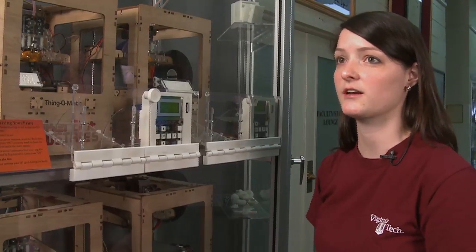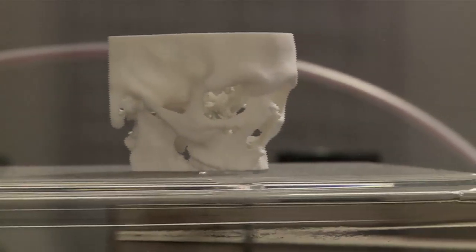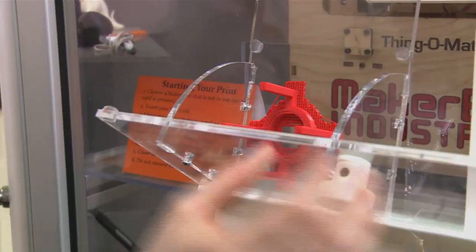It's pretty amazing how intricate the parts can be that come out of this machine. We've had chess pieces, action figures, and really complex objects. The finished part comes out into this bin, so when it's done you just grab your part.